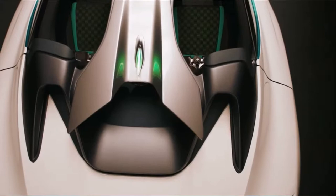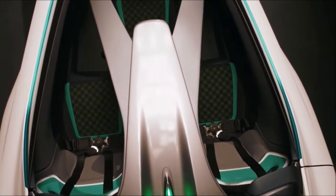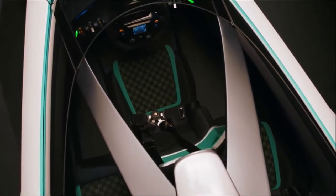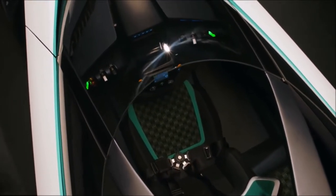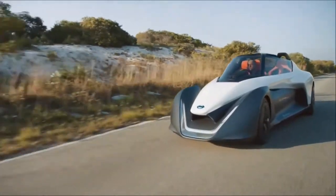The roof has an open structure, however it's equipped with a reinforcement frame for greater safety. It's also worth paying attention to the high midline of the body and the hinged butterfly wing doors, which make every exit and entrance extremely impressive.